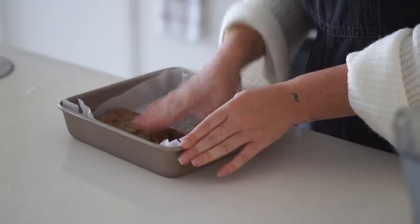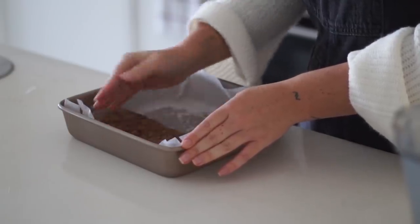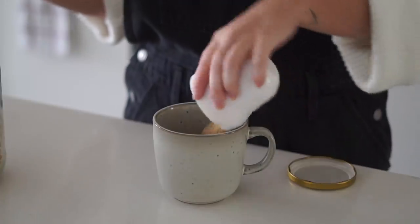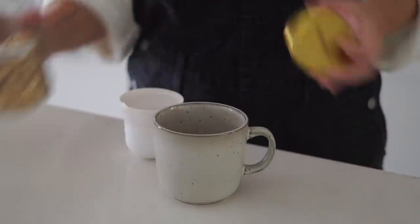I blended this in the Vitamix until well combined, then got a baking tray lined with baking paper and filled it about half full with the base mixture. I put it in the freezer for at least half an hour until it was nice and firm.